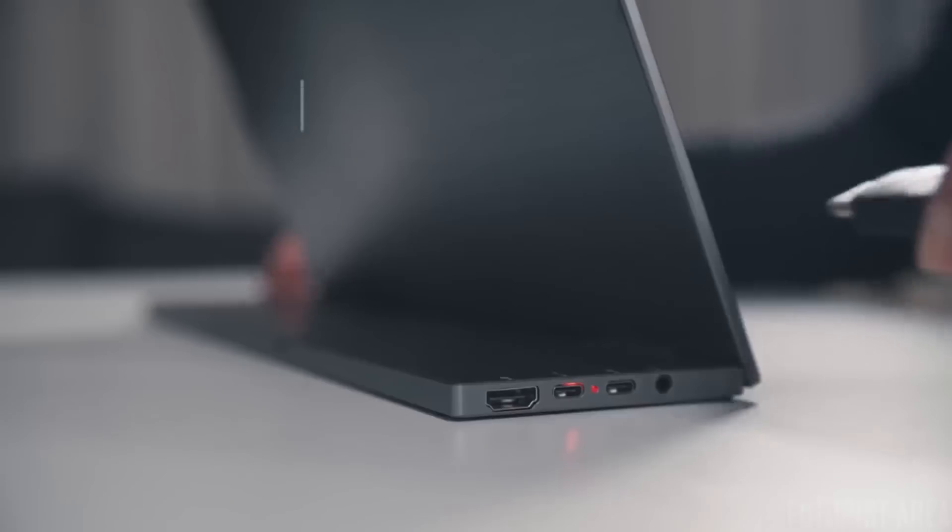It's super easy to use. You don't need to install any software. Just plug and play.